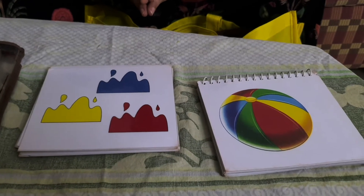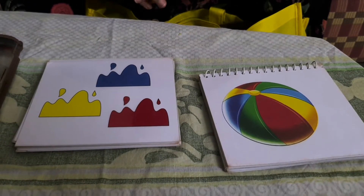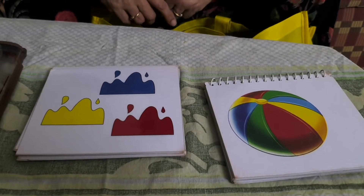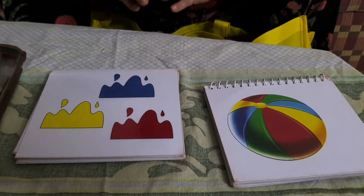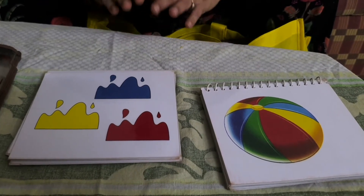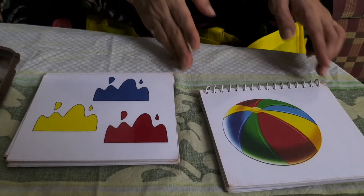Parents, this game which I am showing today is asked in many schools during school interviews. Many big schools ask this game in an interview. This game's name is Find My Right Color.